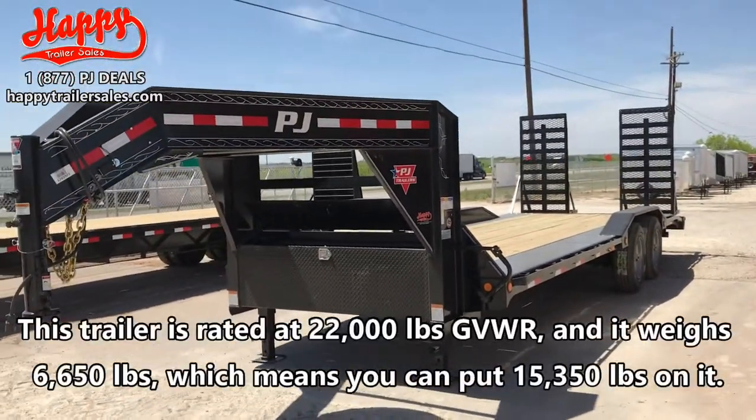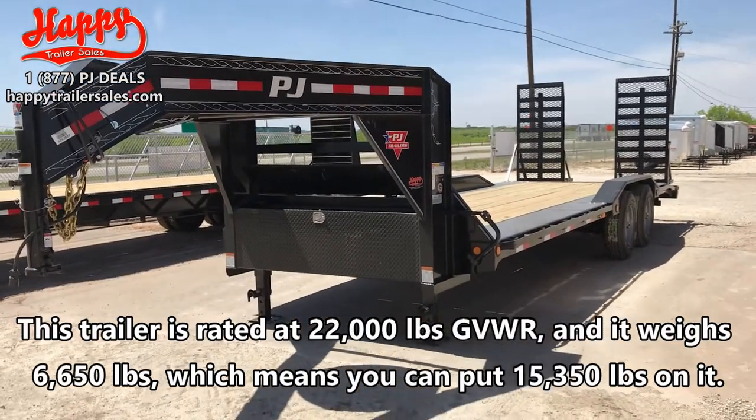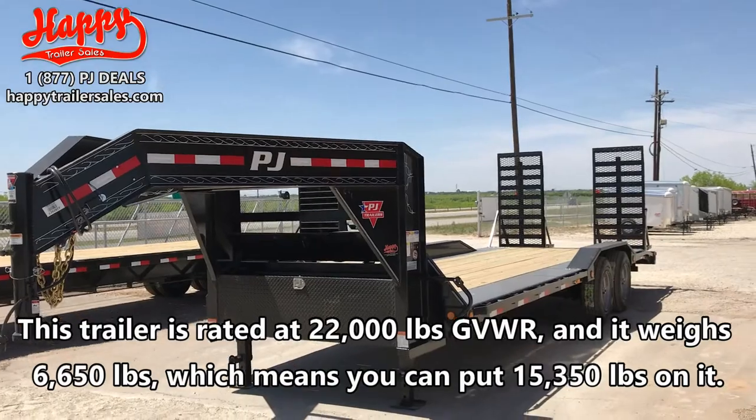This trailer is rated at 22,000 pounds and it weighs 6,650, which means you can put 15,350 pounds on it.